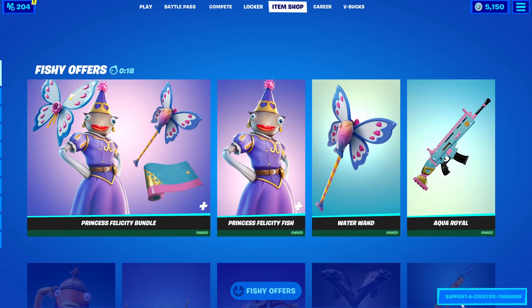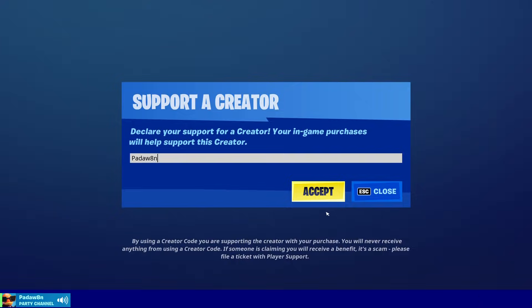What's up everyone, welcome to the nightly item shop review. Make sure you support a creator called Paddle Aiden because it helps out the channel a lot — we'll do giveaways in the future.